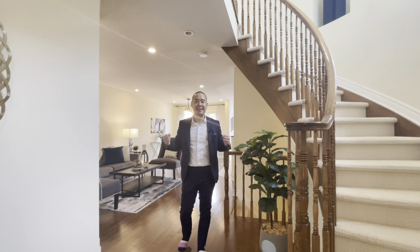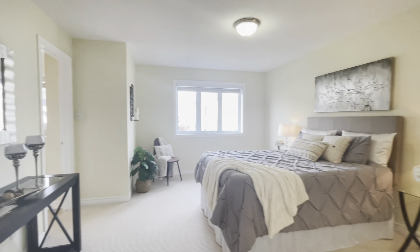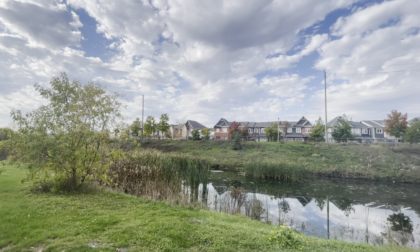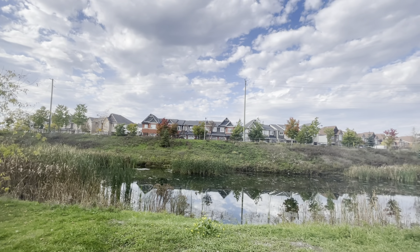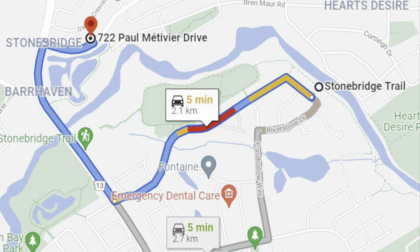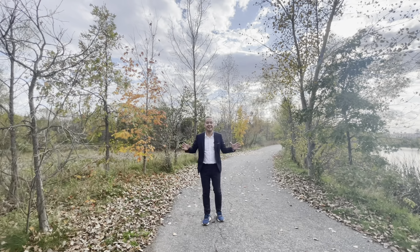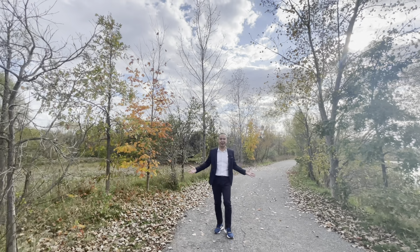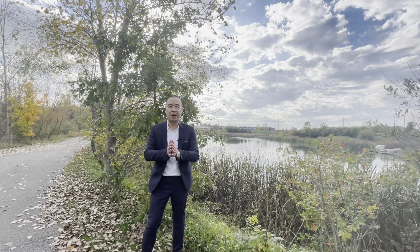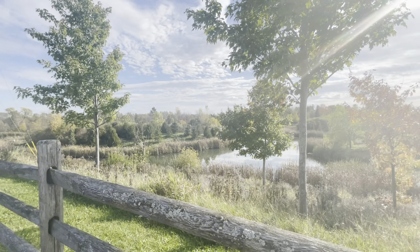Hi everyone, brand new listing — an end unit townhouse, three bedrooms, two and a half bathrooms. Before I jump into details, take a look at what this home fronts onto: your own walking trail and a pond. It's also a few minutes walk to additional trails and another park. Check this out — right across from your home, looking at the water.